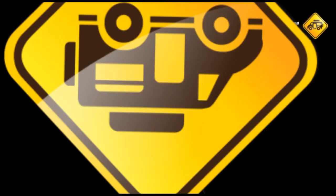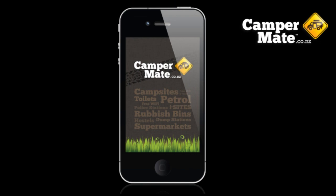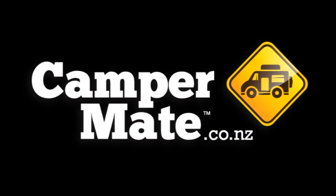So if you're thinking of coming to New Zealand, travel smarter with CamperMate — the essential, free New Zealand travel app.